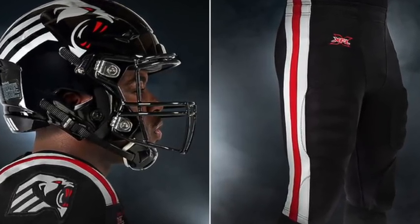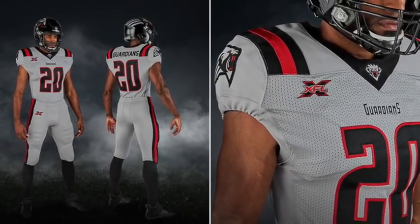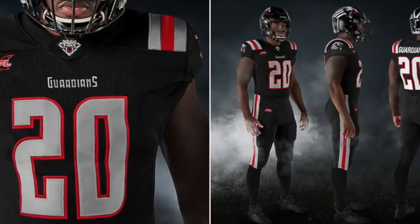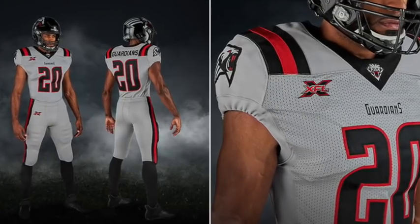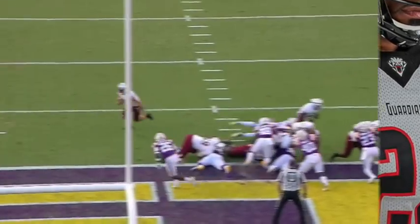Number one: black, red, and gray — wow. These are my favorite threads from the XFL. They feel scary, almost like a gargoyle. They have stripes on the sleeves and the pants that just pop right out, and the numbers look great too. Then there's just an incredible move by making the away jersey gray — we need some appreciation for that. Love the touch by the Guardians.